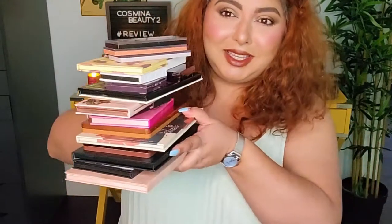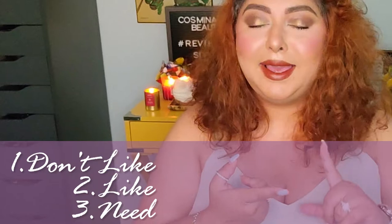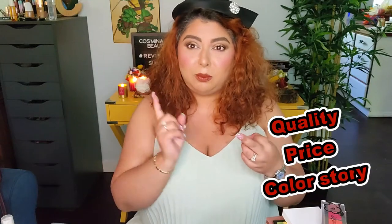Today we're talking about eyeshadow palettes because I reviewed so many eyeshadow palettes so far this year. And let me tell you, there's a lot of things in here that we need to cover. This is how many eyeshadow palettes we're going to go through today. I categorized them in three different categories: the first category is don't like, second category is like, and third category is need. The way I rank them is based on quality, price, and color story. Let's get into it.